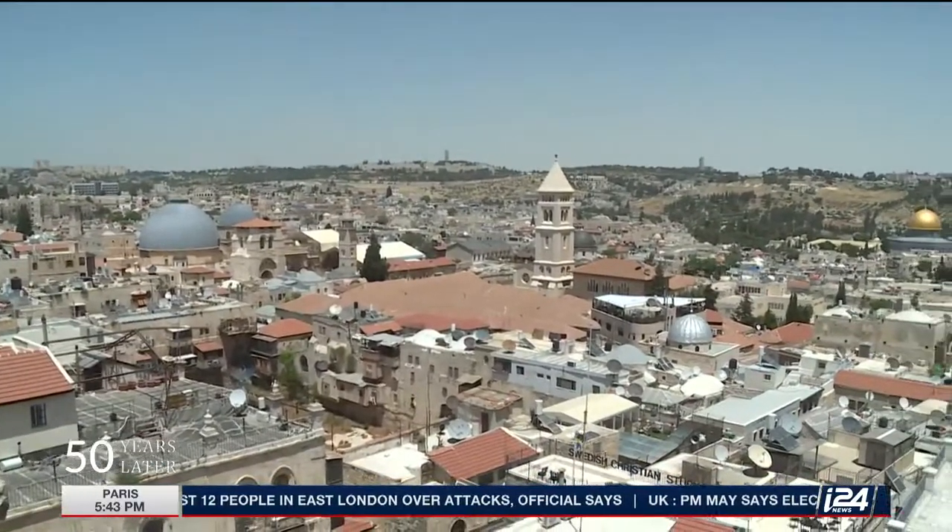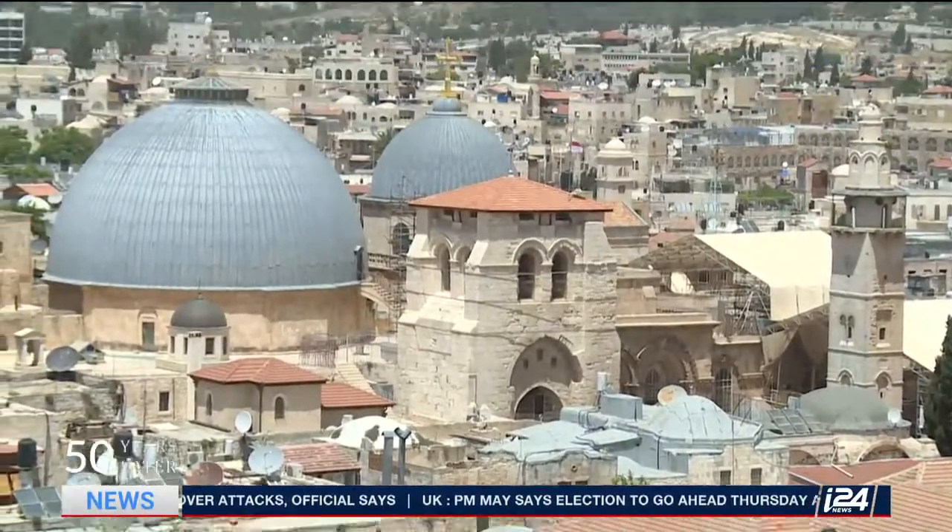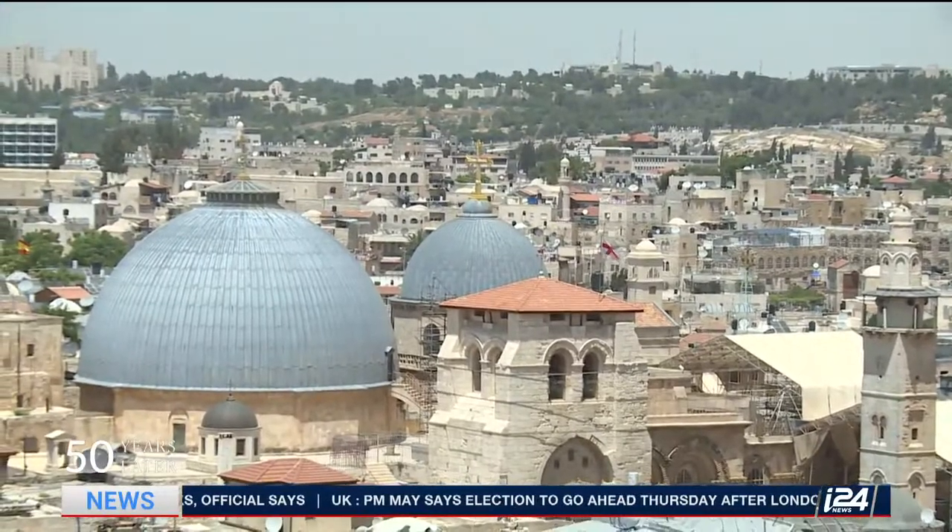From the rooftop of the Tower of David, we get a magnificent view of the Old City of Jerusalem. But some of the most interesting findings here are located down below.